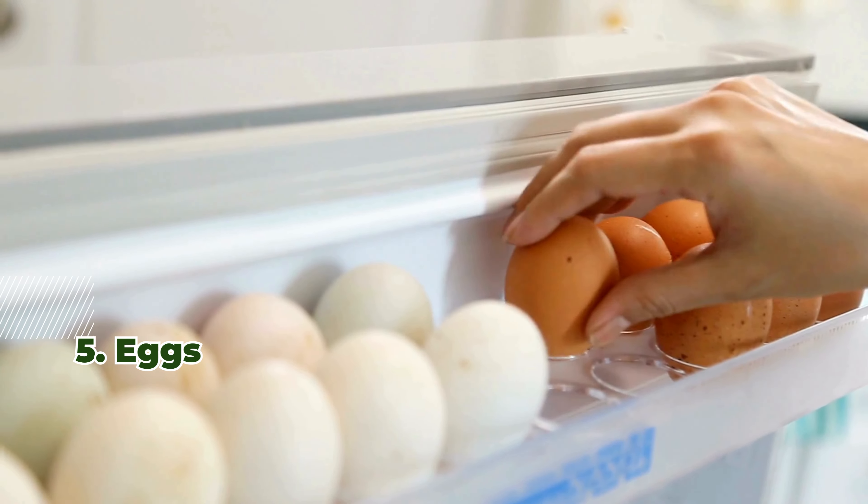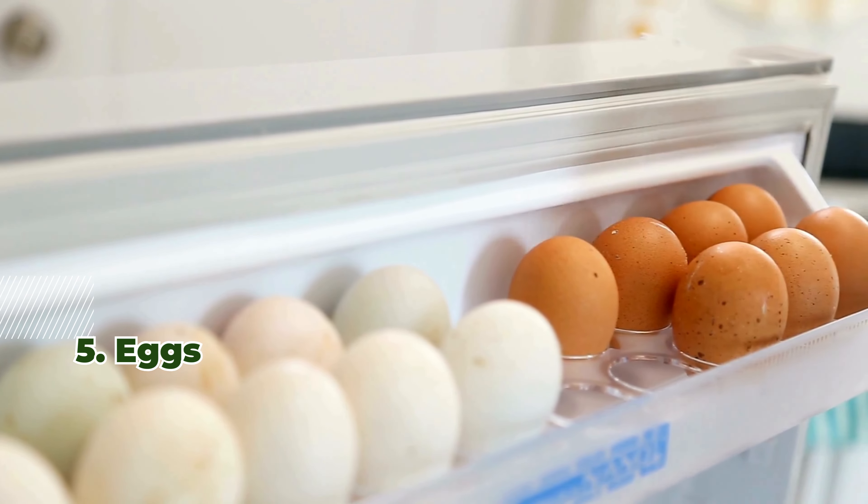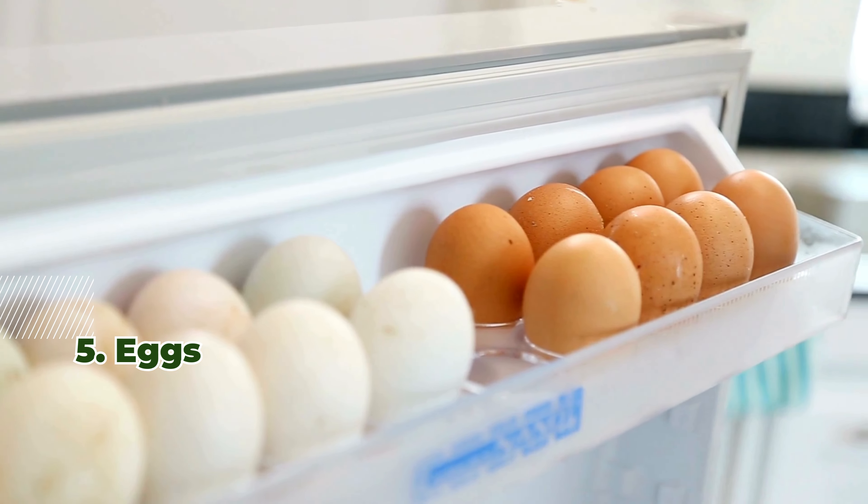5. Eggs. One large egg contains about 15 micrograms of selenium, making them an easy addition to meals.